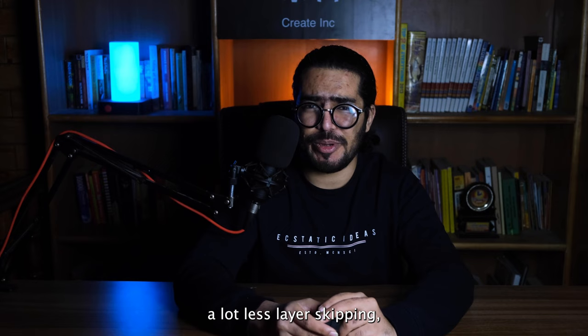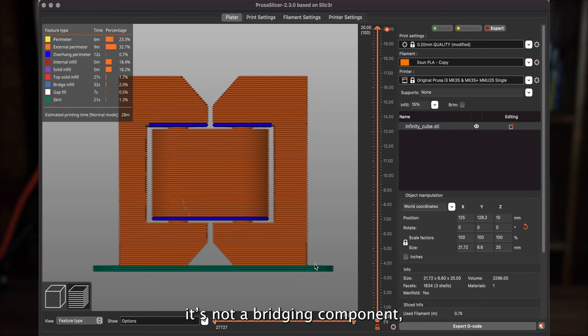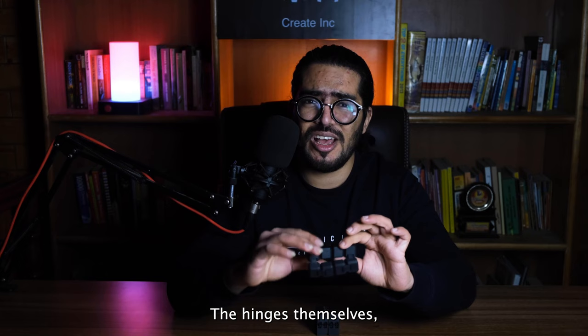The Infinity Cube requires a lot less bridging and a lot less layer skipping — by layer skipping I mean printing filament without something being immediately under it. Like this feature shown here in blue: there is nothing on the layer immediately under it, it's not a bridging component, it's just hanging there in the air. By cleverly redesigning the hinges, the designer has substantially decreased the likelihood of a failed print.